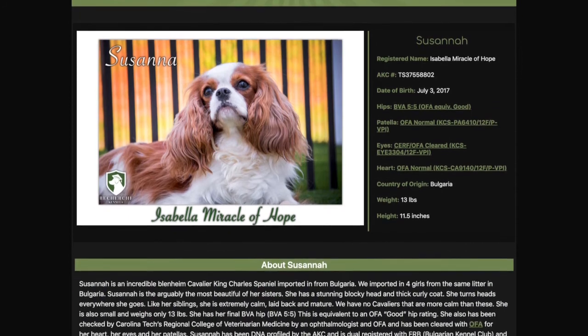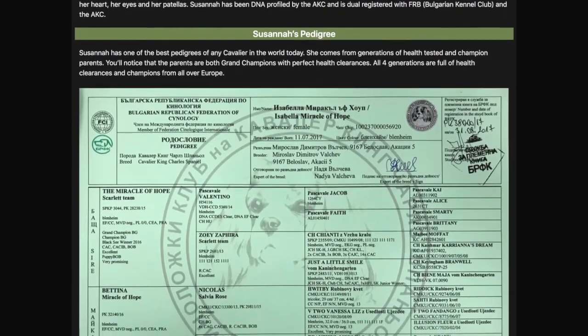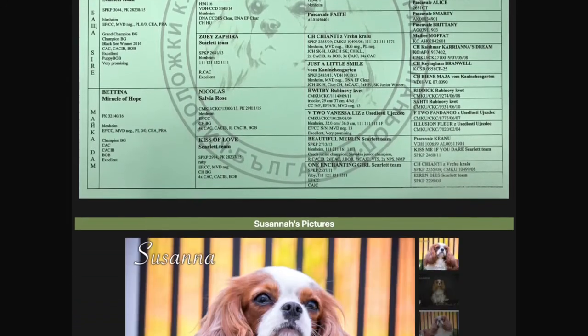She's only 13 pounds. European Cavaliers are smaller than Americans — she's 11 and a half inches tall. She's an absolute sweetheart.